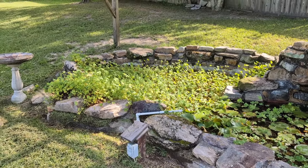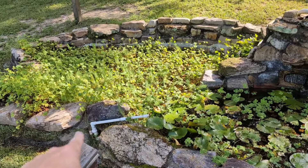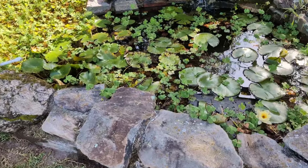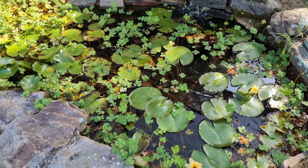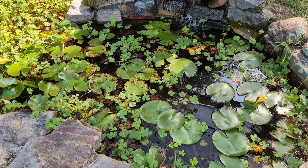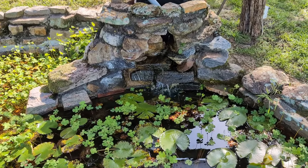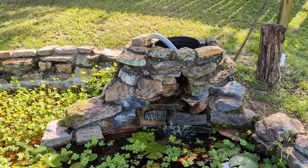I wanted to give you a before shot, and I'll check back in after I get it cleaned out. We're going to camouflage that pipe somehow, because it's just ugly with that pipe sticking out — that's what fills the pond. There used to be little goldfish in here and tadpoles, but now there's nothing but big frogs. I need to camouflage this pump hose too.